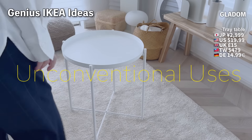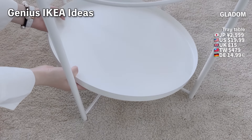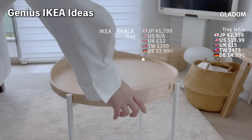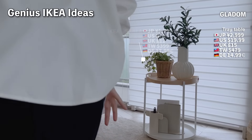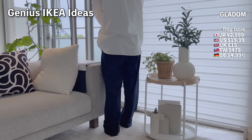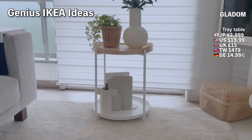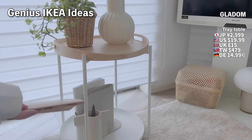Next, I want to show you a genius use for IKEA's popular GLATTUM side table: by placing a tray on the lower shelf and another tray from IKEA on top, you can use the bottom as extra storage. It's quite cute — a great idea for anyone who has or plans to buy a GLATTUM side table.